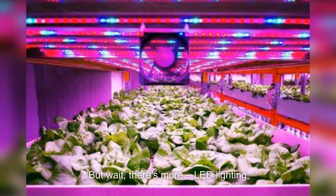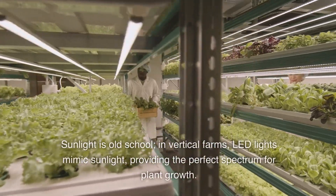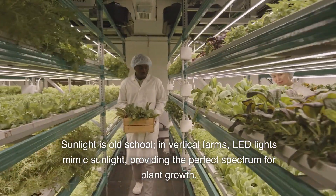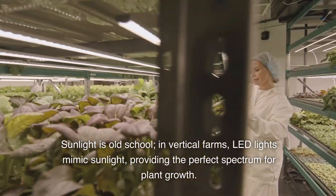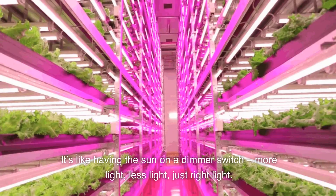But wait, there's more: LED lighting. Sunlight is old-school. In vertical farms, LED lights mimic sunlight, providing the perfect spectrum for plant growth. It's like having the sun on a dimmer switch — more light, less light, just right light.